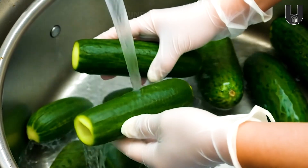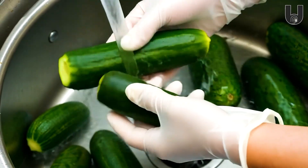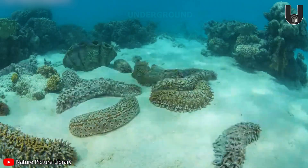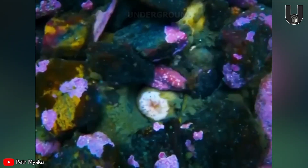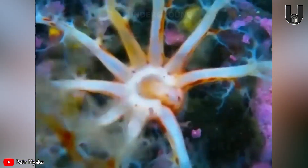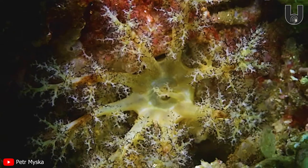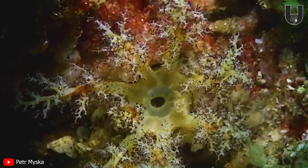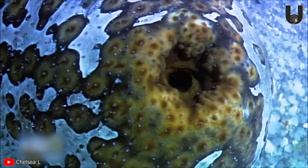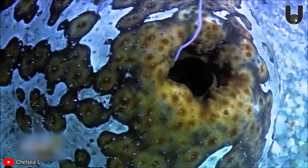Sea cucumber — don't let the name fool you, it's not a type of cucumber from the ocean. Yet when you see its form, it's not hard to understand why it's called that. Without teeth or a strong jaw, the sea cucumber feeds itself using tentacles. The sea cucumber's method of feeding is also well known for its important role in keeping the ocean floor clean. The most fascinating aspect of these creatures is their capability to expel their internal organs for self-defense.